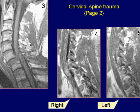Sagittal T1-weighted image demonstrates, again, anterolisthesis at C6-7 level with associated prevertebral swelling.